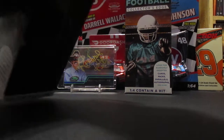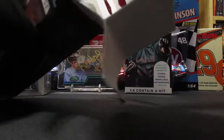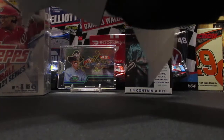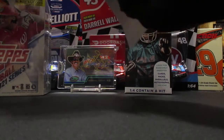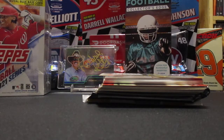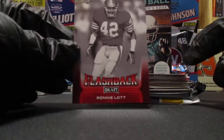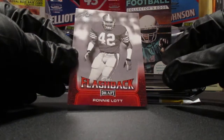The baseball ones just seemed to be more or less a bunch of common stuff. Let's see what we shall find - it looks like we might have a couple packs of cards in here. We've got a Ronnie Lott flashback from Leaf Draft, that's cool.